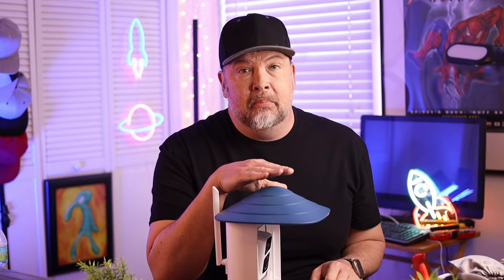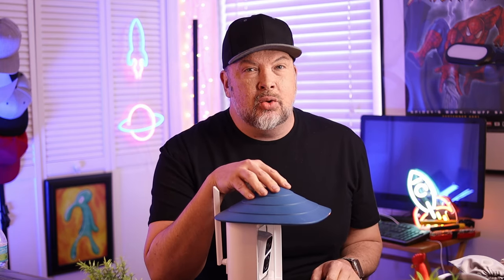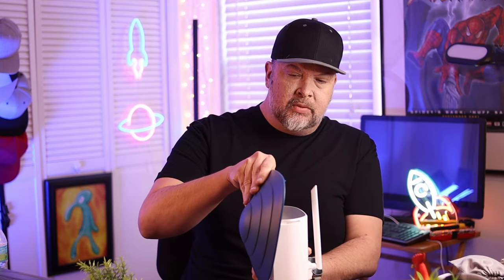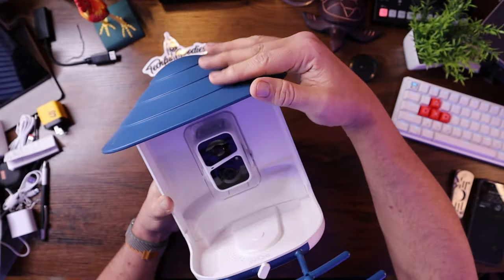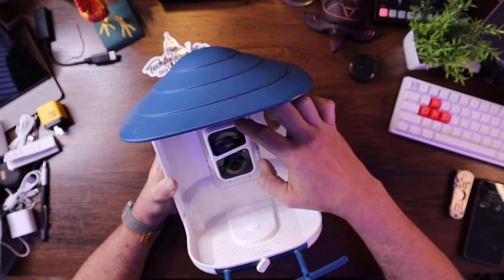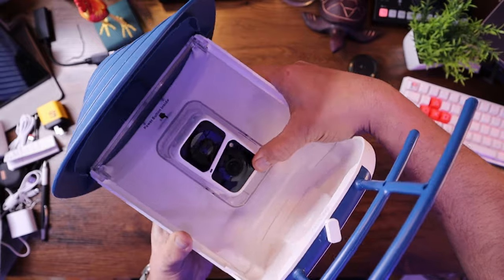I was extremely impressed, not only by the ease of setup, but by the accessories that come with it. Starting off, what comes in the box is the general feeder itself. When it comes, you basically just pop on the top and turn it sideways till it clicks. You have the roof of the feeder, you add the front part - sort of the perch for the birds to sit on - and inside you have the camera itself. The good thing about this camera, and I'm going to try to show it here on the overhead, is that it does tilt.